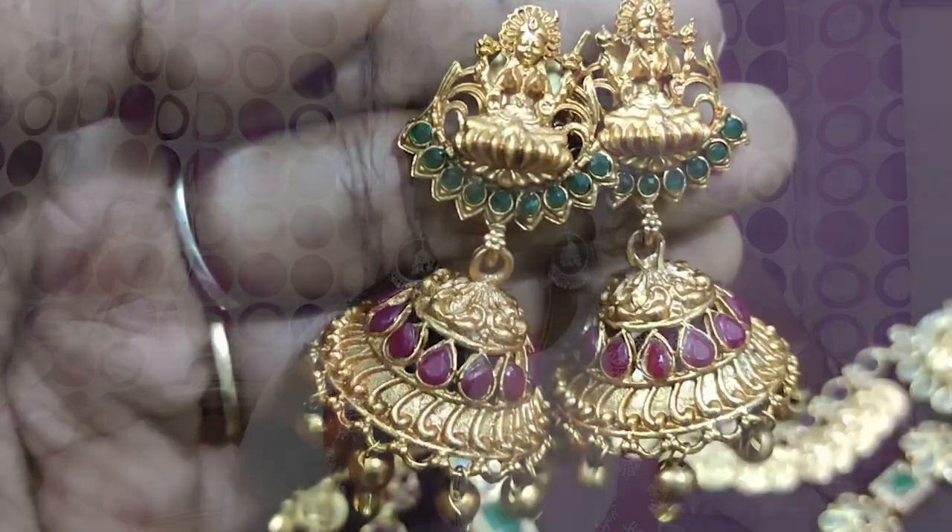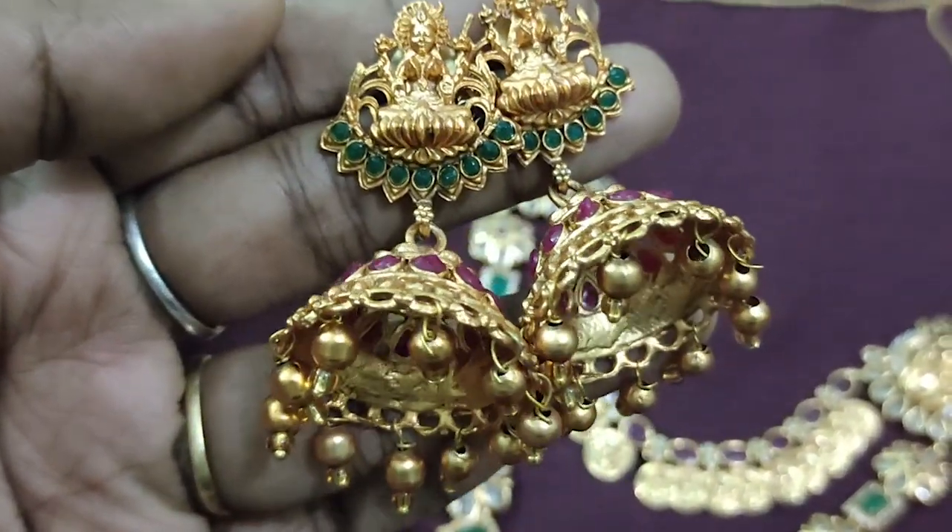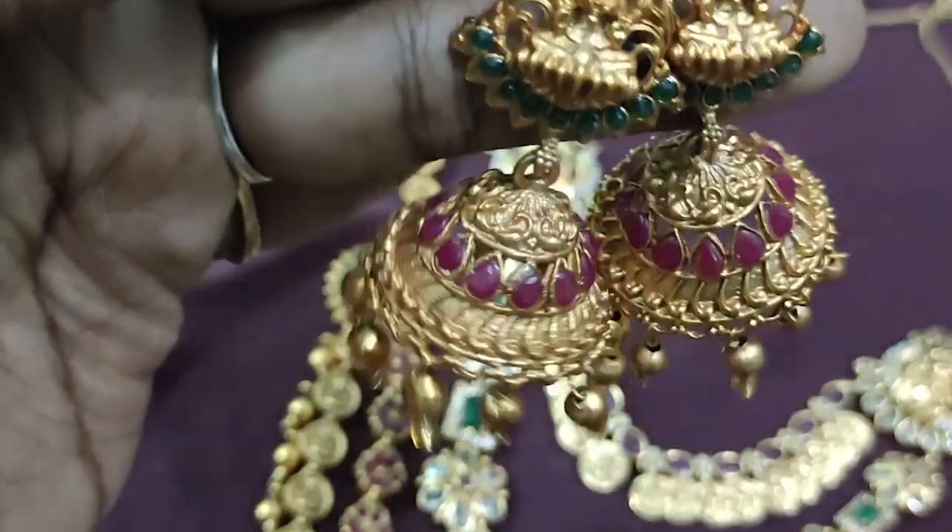This one is a pair of earrings. These earrings are very unique. This is a pair of earrings you can pack together. This one is pretty beautiful. If you want to wear a pair of earrings, it's very cute.